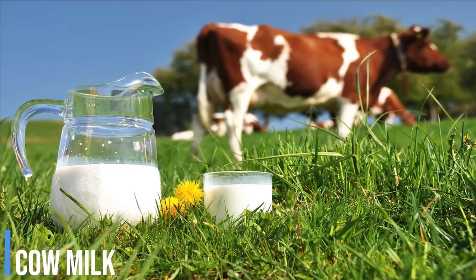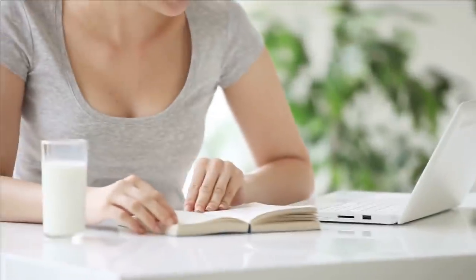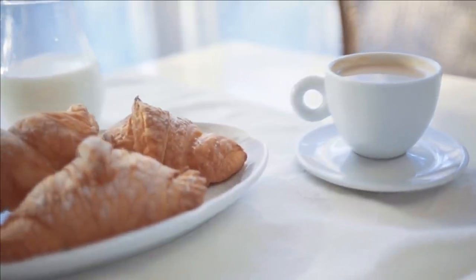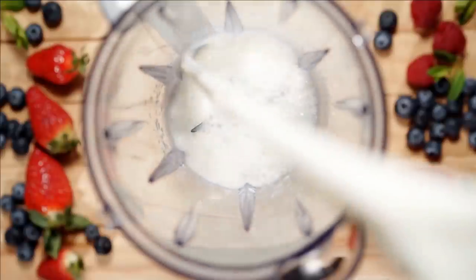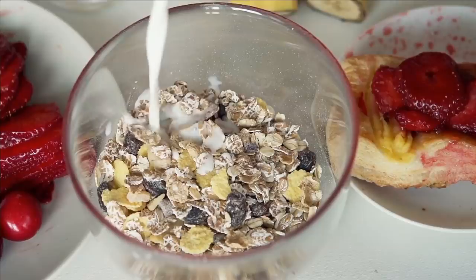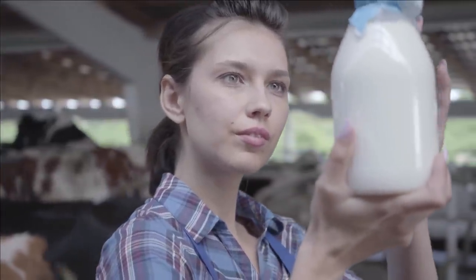It is a well-known fact that cow milk is a good source of vitamin D and calcium. It is less expensive and easily available in smaller stores. Fresh and pure cow milk is also preferred to balance your meal or snacks. Milk given by healthy cows provides essential nutrients, calories, minerals, and vitamins. One serving of cow milk consists of 150 calories, 12 grams of carbohydrates in the form of lactose, 8 grams of fat, and 8 grams of protein. Recent studies suggest that cow milk may have some harmful effects on the body.